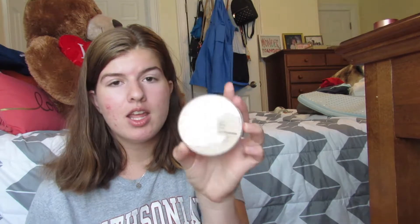Sorry if the angle just changed — the camera kind of fell. This is the Rimmel London Stay Matte Long Lasting Pressed Powder. This is in 001 Transparent, and I really like this, and it's really affordable.